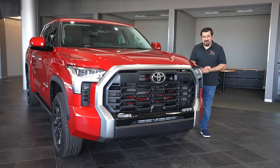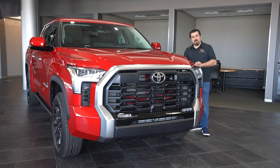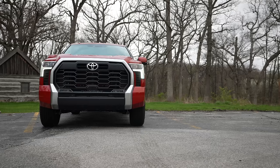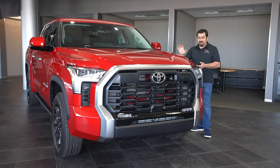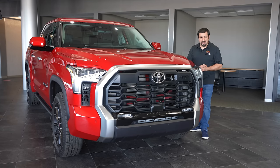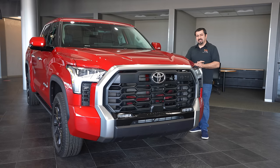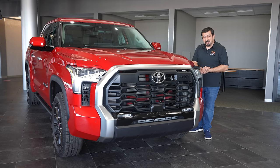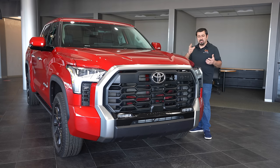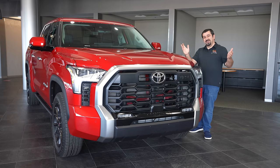Hello and welcome to the Car Care Nut channel. Today is the day we take a look at the 2022 Toyota Tundra once more. We're going to look at it from an ownership perspective, a driving perspective, and all the features that got updated. I've already done a full technical review where we lifted it up, looked at everything new, and promised a 'living with the Tundra' review. So here it is.